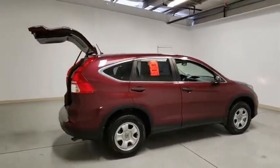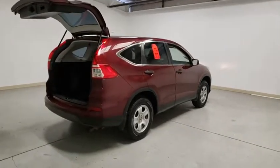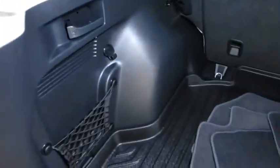This vehicle has less than 30,000 miles. Here are some of this vehicle's great options: traction control, dual airbags, power steering, four-wheel disc brakes, electronic stability control, and compass.